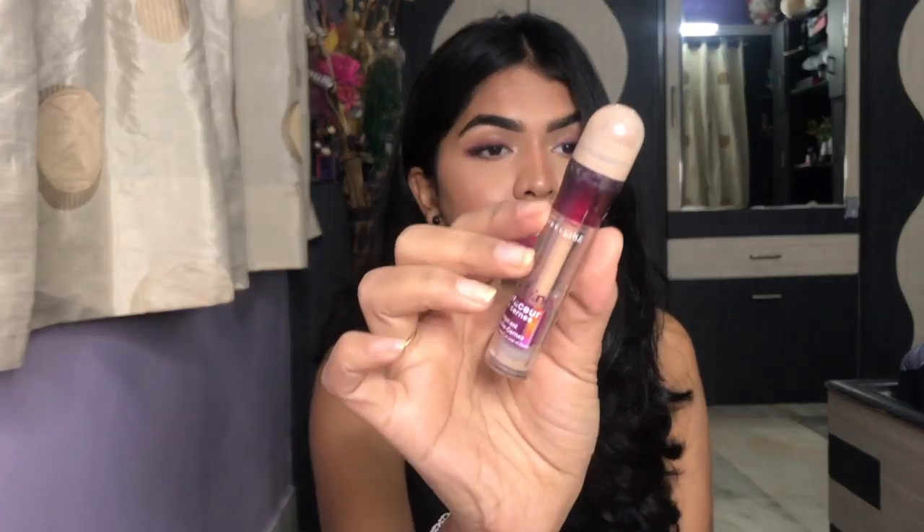So first, let's start off with the makeup and then we'll move on to the skincare. First, I have the Maybelline Instant Age Rewind Concealer — this is in the shade Medium. I love this concealer to use under my eyes. It just brightens up my eyes as well as conceals them. I absolutely love this highlighter concealer.